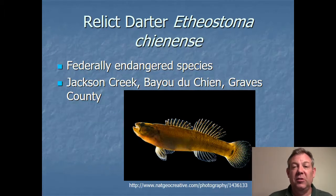This is not a species you need to know — we don't have any in the collection because it's a federally endangered species — but I'd like you to know about it because it's really close to Murray, only about 15 minutes west in Bayou Duchenne, Jackson Creek, over in Graves County. This is a very small population of fish and there's a lot of concern because there are not many of them — it wouldn't take a very big catastrophe to wipe this entire species out. This fish is called the relic darter, and hopefully we can do some more studies and enhance their population.